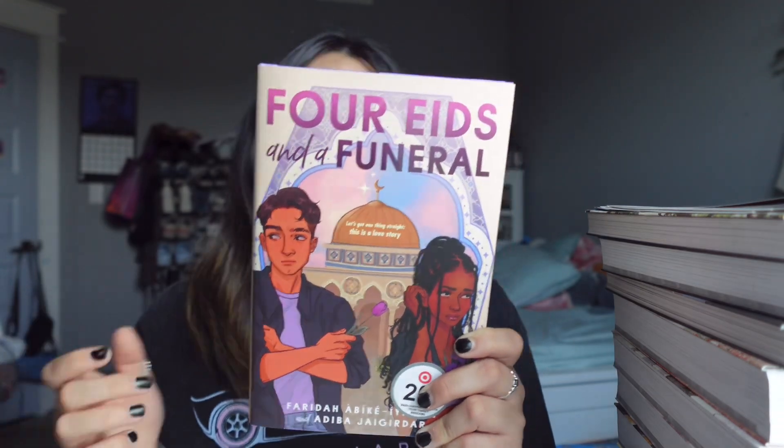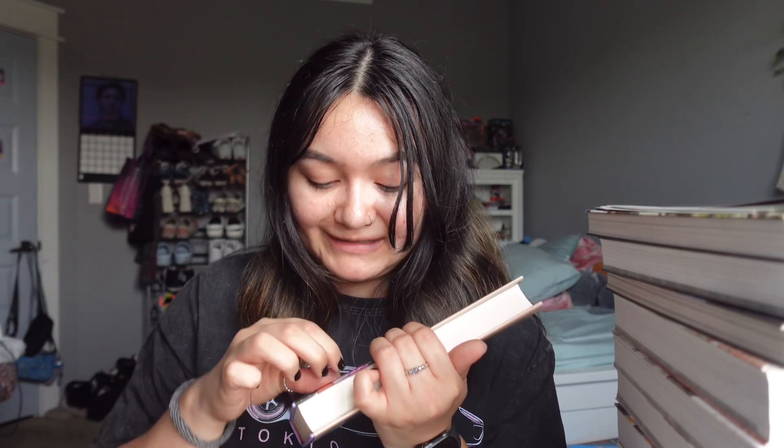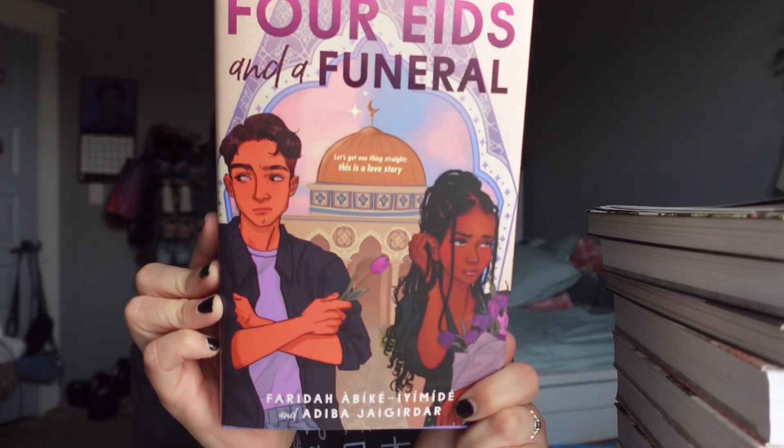I read 'Ace of Spades' and 'Where Sleeping Girls Lie' this month and gave both five stars, so every book by this author has not missed for me. I'm so excited to read this one. I bought it at Target thinking I'd get one free but it's fine. I need to take off the Target sticker too when I'm done with this video because I don't like having stickers on my books. I learned from keeping them on for like a year or two and it ruined the cover.